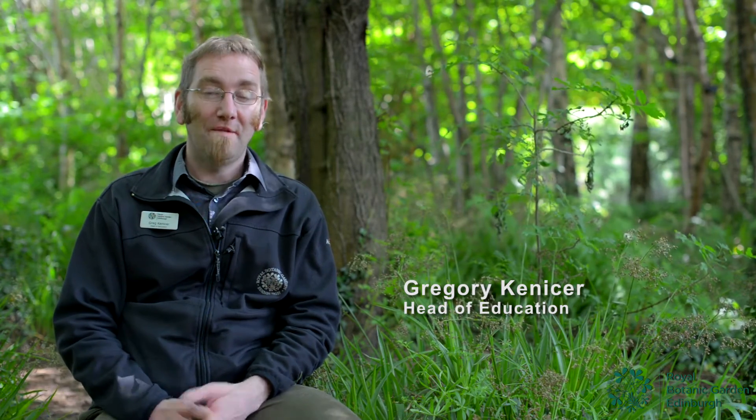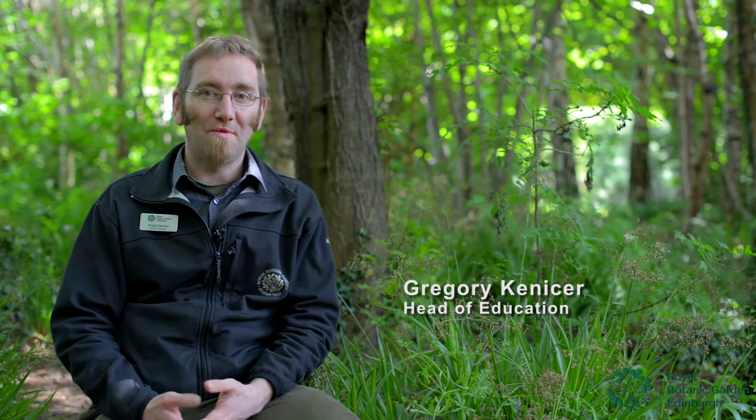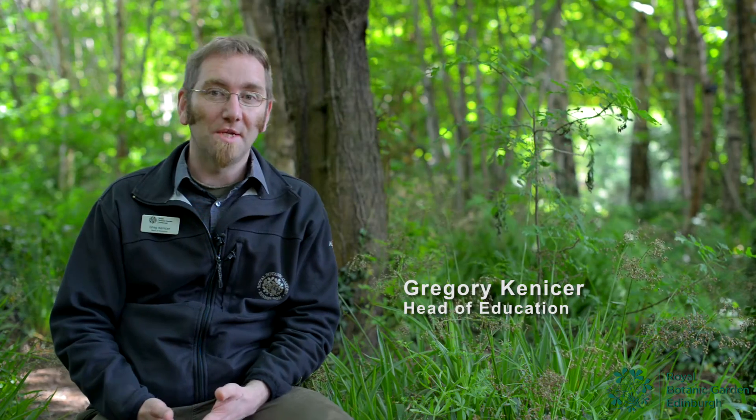The living collection here in the botanic garden is one of the great strengths of the course. If you're a student here you get a chance to work with the living collection all the time — it's one of the best there is in the world.